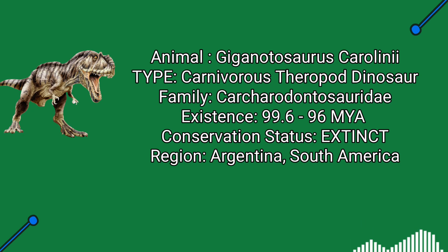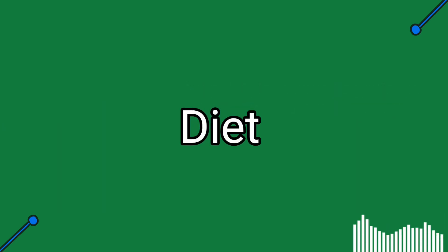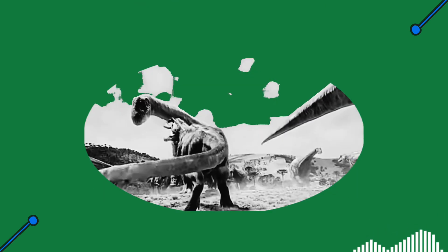Giganotosaurus lived from 99.6 to 96 million years ago in modern South America. Spinosaurus lived in North Africa 100 to 93 million years ago. Diet-wise, Spinosaurus would wait on land with snout submerged. Its specially evolved snout and sharp teeth captured prey or munched on fleeing animals, tearing them using the claws if big, or swallowing chunks if small.